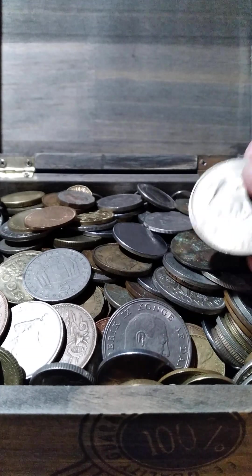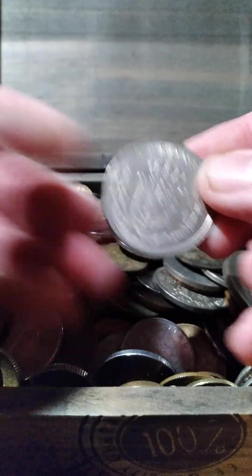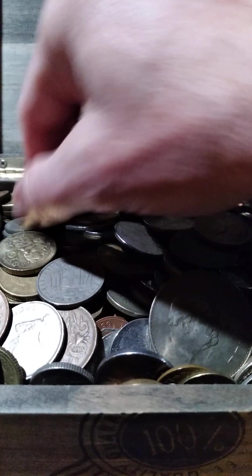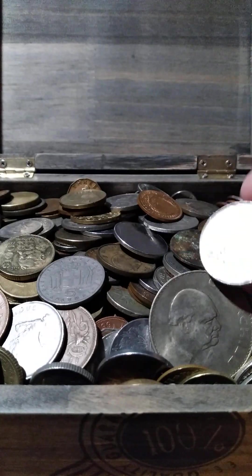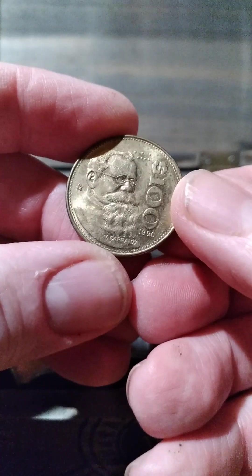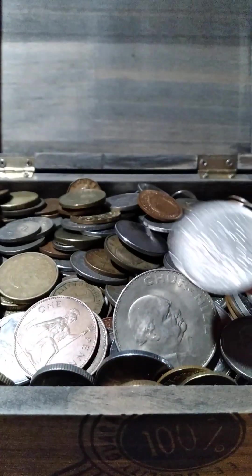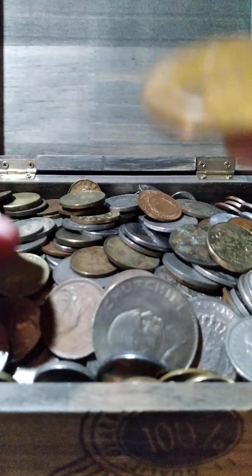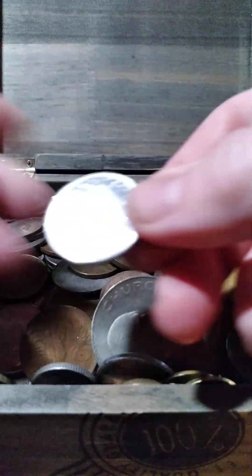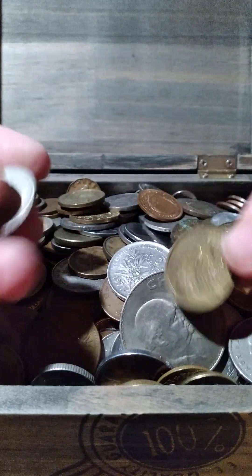Hello everyone, this is a look into my large box full of world coins that I filled up. To the best of my knowledge, none of these are silver. There are coins from all over the world — British ones, Mexican, Italian, all different kinds.